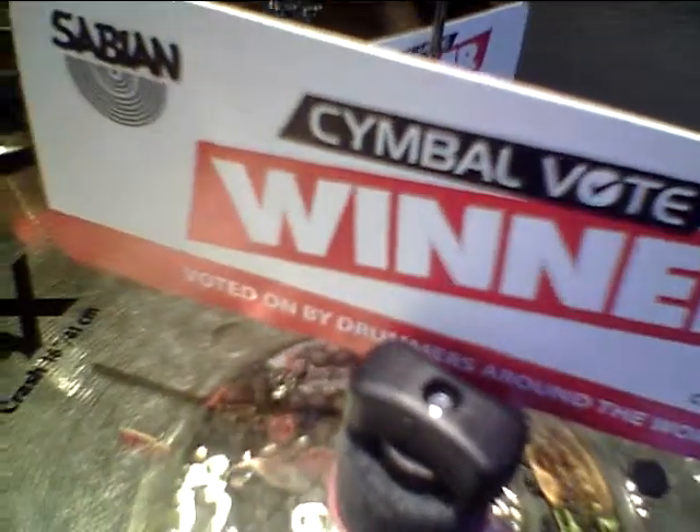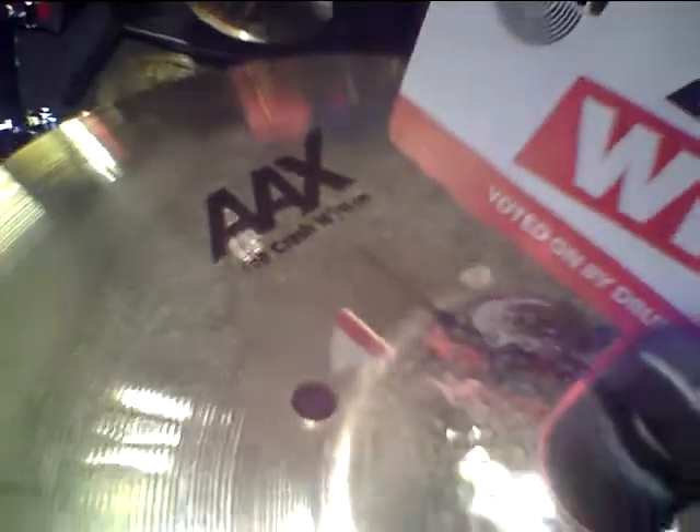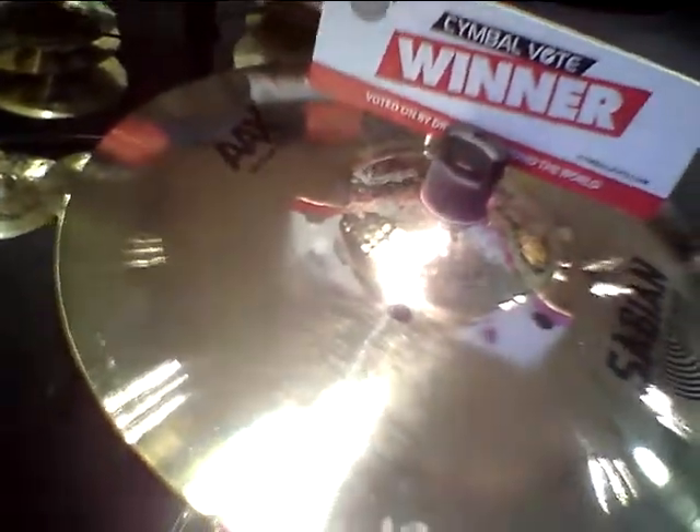Here again at the Newcastle Drum Centre with the Sabian 2014 Symbol Vote Winners. This time we've got the 16-inch ISO Crash, a really interesting symbol.